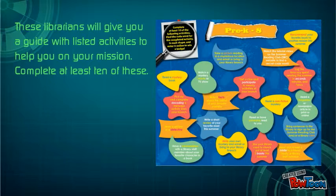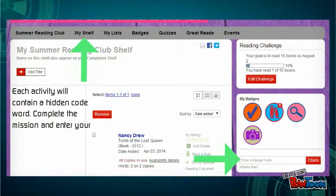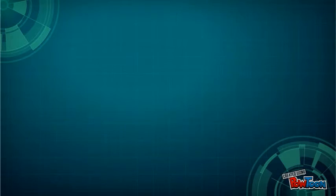Complete at least 10 of these activities. Each activity will contain a hidden code word. Complete the mission and enter your code word into the database to receive a badge. Your code word for this activity is... Tutorial.